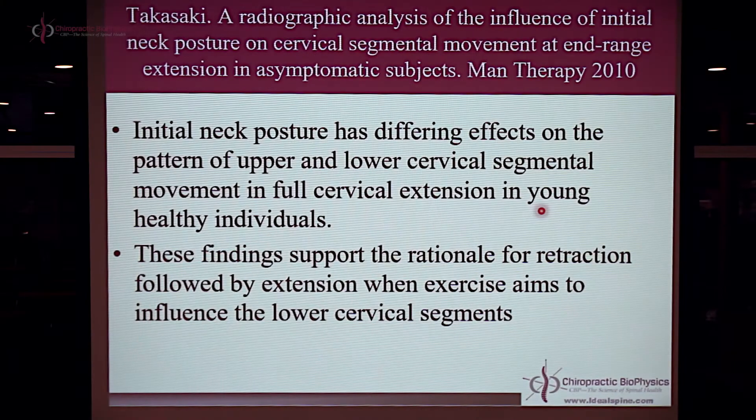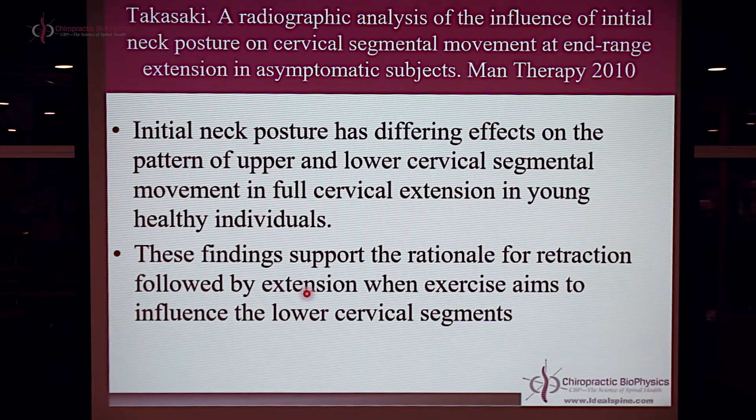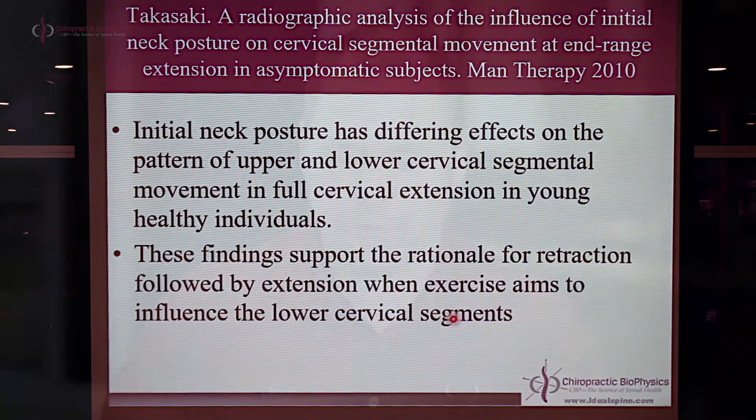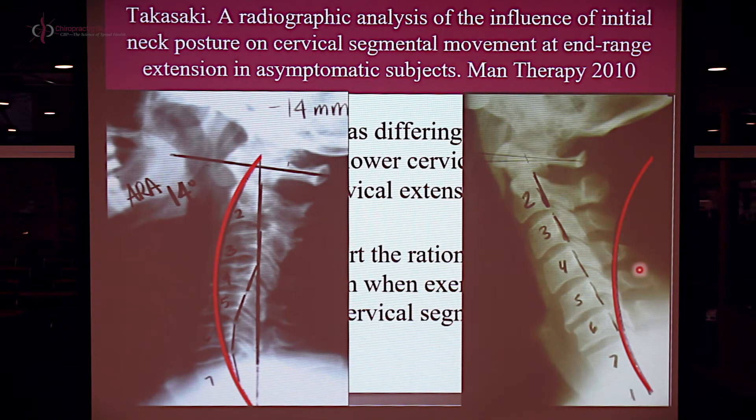Similarly, a paper came out in 2010 in the Journal of Manual Therapy. These authors identified that the initial posture of the cervical spine — whether it involves forward or backward translation or loss of the curve in different areas — will determine what type of movement patterns are present on cervical flexion and extension. They used young healthy individuals and found that subjects with forward head translation had different movement patterns than subjects with backward head translation, partly due to the change in the cervical curve associated with these two postures.